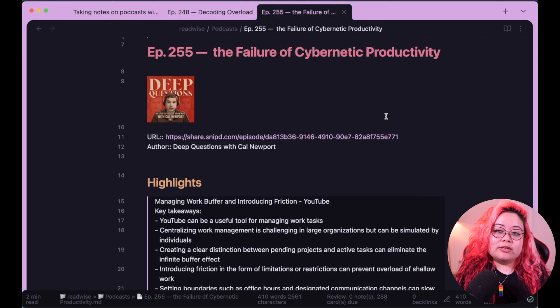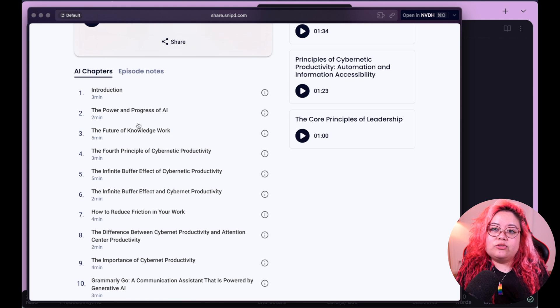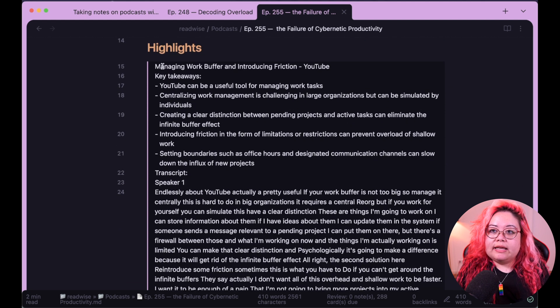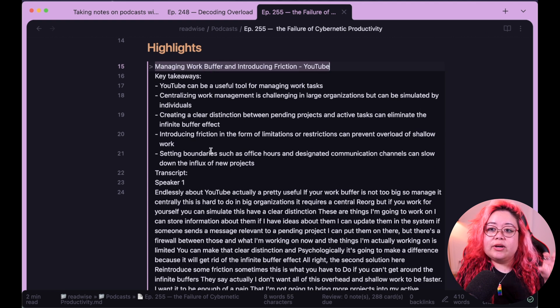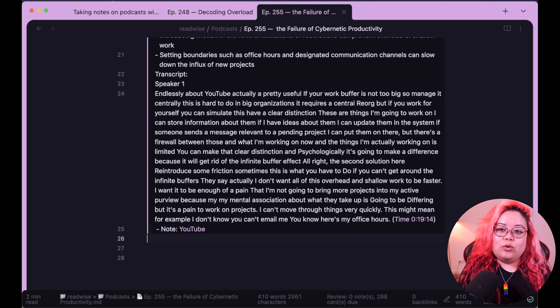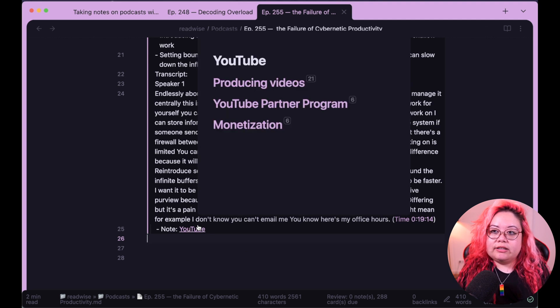Let me show you what one of these podcasts from Snipped looks like when it gets into Readwise and then into Obsidian, which is ultimately where I want it to end up. So this is the podcast I was just listening to with you — The Failure of Cybernetic Productivity. There's a URL here and if I click on it, it opens up in my browser — the same sort of thing that I shared with you, except there are also AI chapters and episode notes. Here are the highlights: I highlighted the part about YouTube, it took the updated title that I did, it has key takeaways of the thing I highlighted, and it even brought in my notes. I had a note on YouTube, and that's really handy because now it's already linked for me and I don't actually have to go back and link that manually.